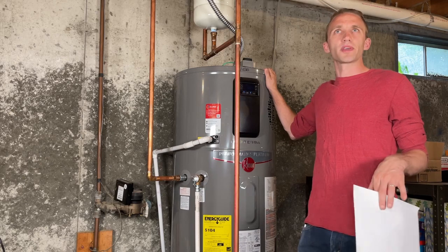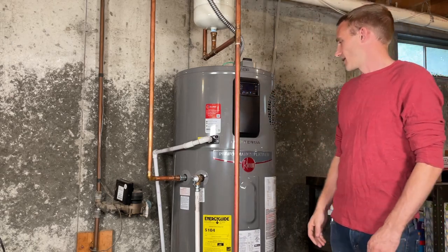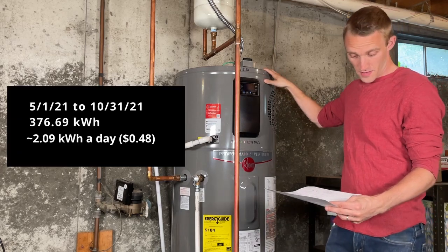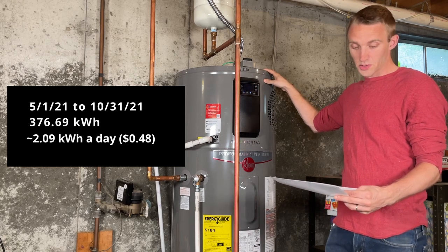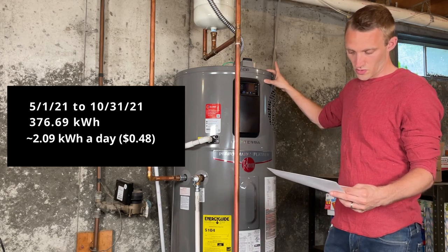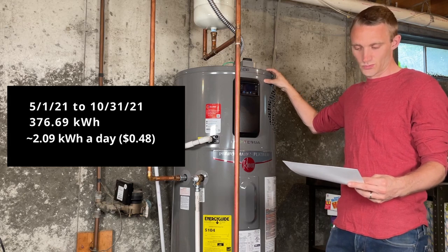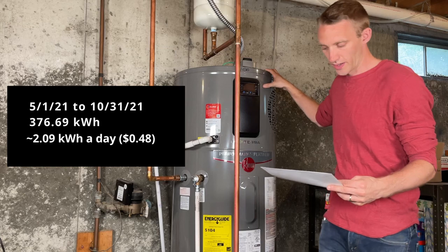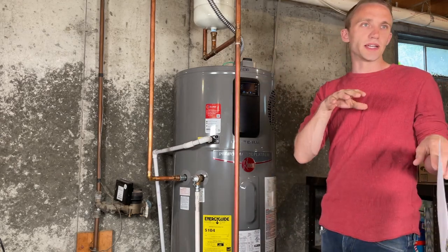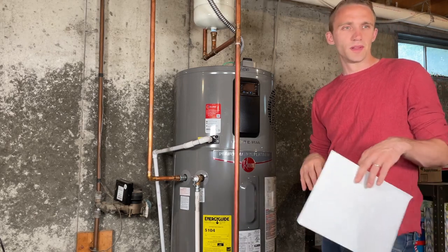For purposes of this video, I'm just going to compare apples to apples — the summer months or non-heating season months. From May 1st, 2021 to October 31st, 2021, which is 180 days, I used 376.7 kilowatt hours to heat my domestic hot water, which is roughly 2.09 kilowatt hours a day, or in my area, 48 cents a day — versus about $2.90 at current oil prices with the old indirect coil system.